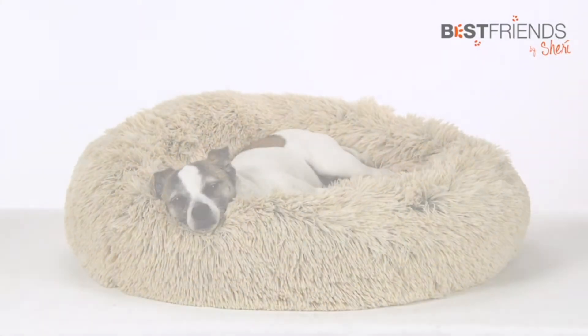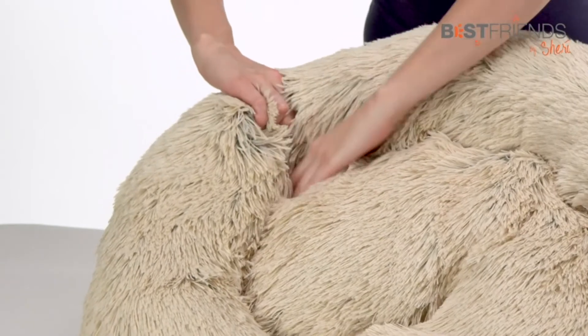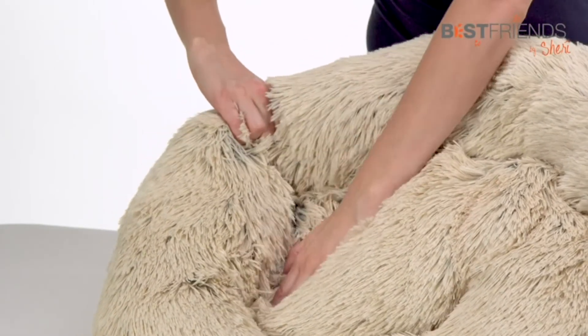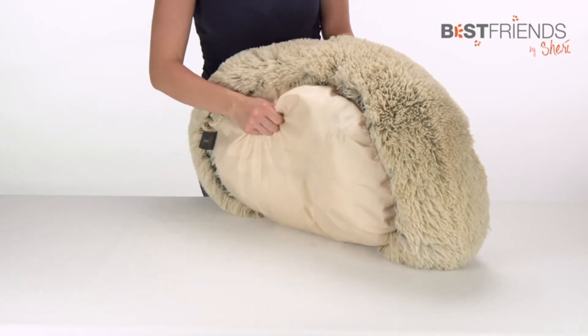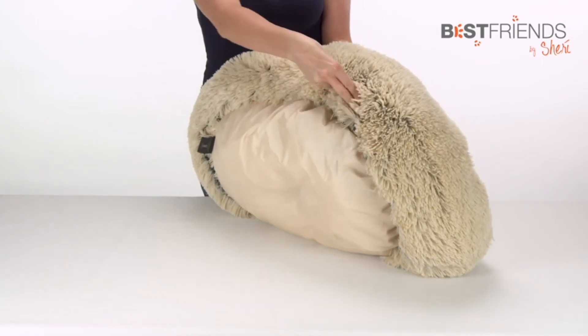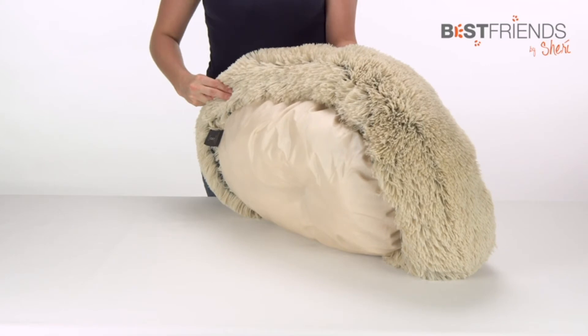Its cushioned walls provide an ideal headrest, and deep crevices provide extra space for burrowing. The bottom is made with a tough nylon fabric that resists both dirt and water and fashionably matches the color theme of the bed.